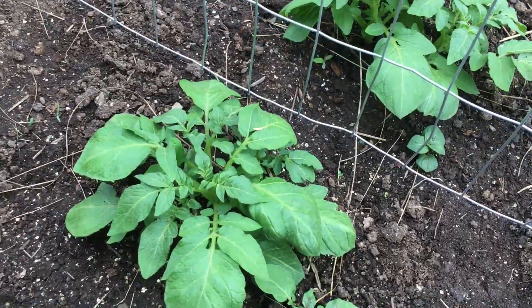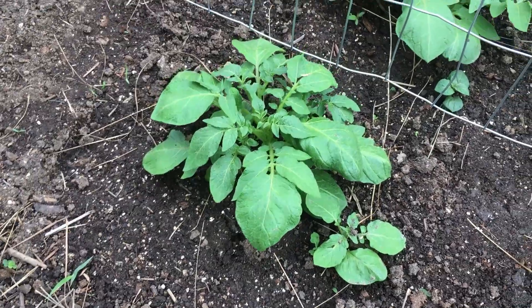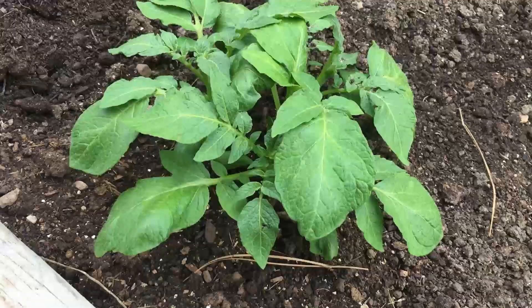And then they survived a zone five winter. Now that might be the most impressive thing of all. Of course, they are about five or six inches underground, most of these, so maybe that's one of the reasons why they were able to survive.